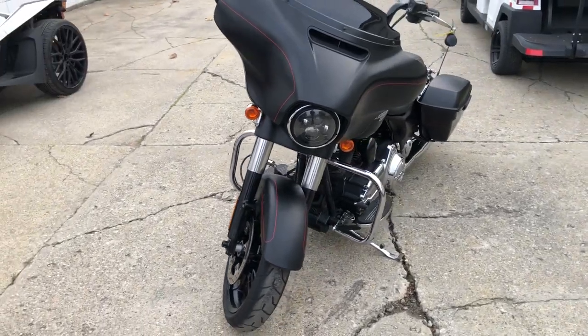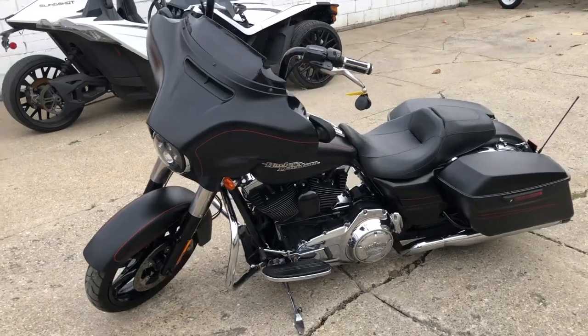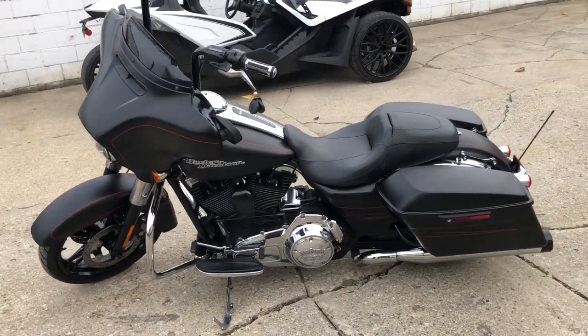It's got the Stage 1 Screaming Eagle intake and a dual Reinhardt exhaust. This bike runs strong, sharp bike, black denim paint, oversized LED screen with navigation.